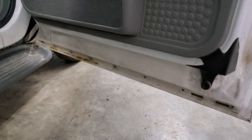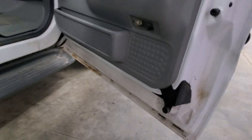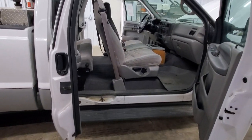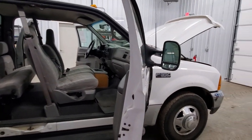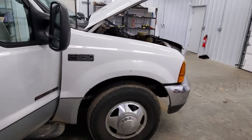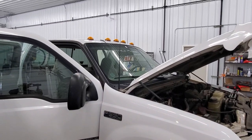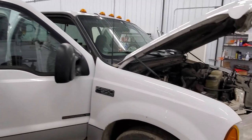A little bit of rust there on that side of the door, but other than that I've even thought about buying this truck for myself. I'm a huge Ford fan — always will be, I bleed that Ford blue. You do have some of the clearance lights there on top, which gives you that trucker feel.